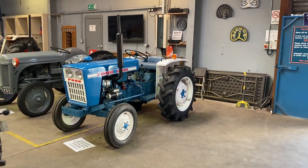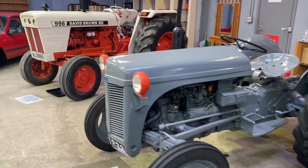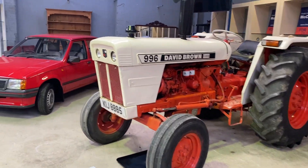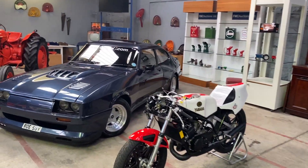Hi folks, welcome here to FMC Auctions here in Ballymoney. I'm going to give you a wee walk around here - all the tractors, machinery, motorbikes, and cars that are left in for our auction here, which happens this weekend.